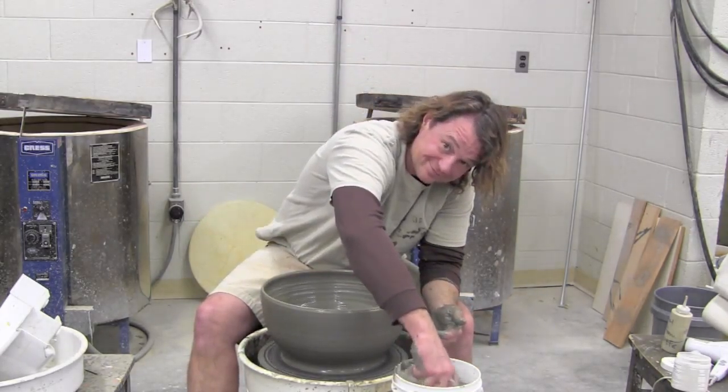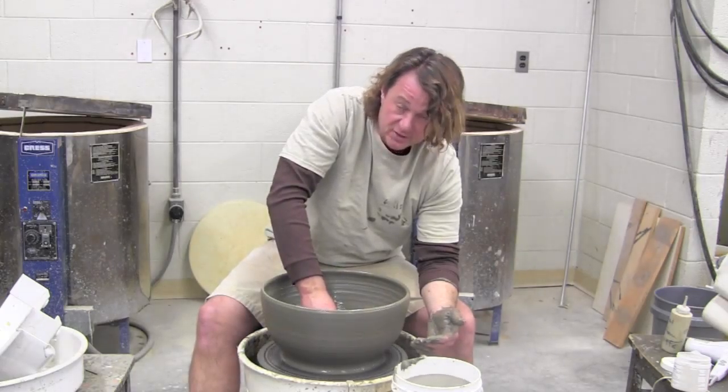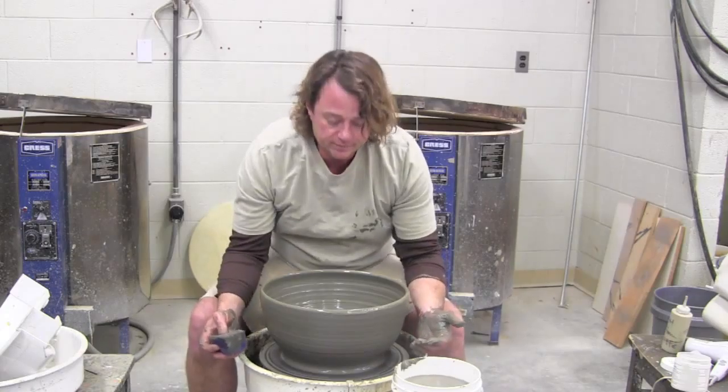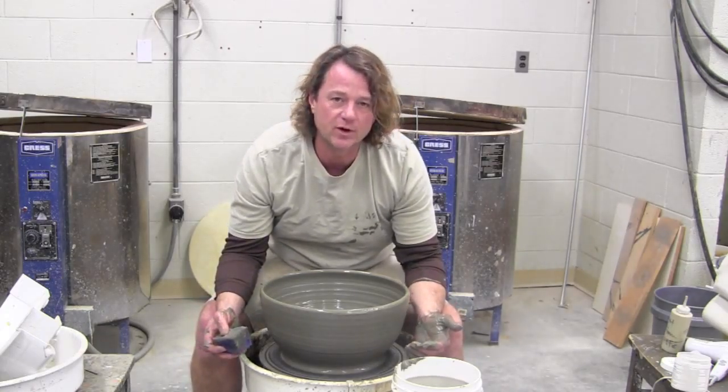Thanks for watching. Maybe you can come and see us and make one of these nice big salad bowls and make some great art with us.